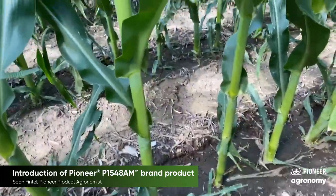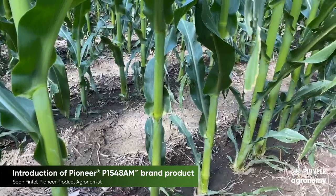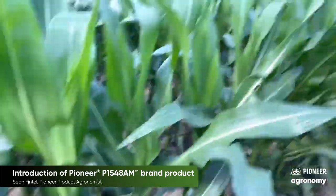Of course, setting residue managers appropriately is always very important in a no-till heavy residue field, but a product like this will help to be even more successful in this environment.